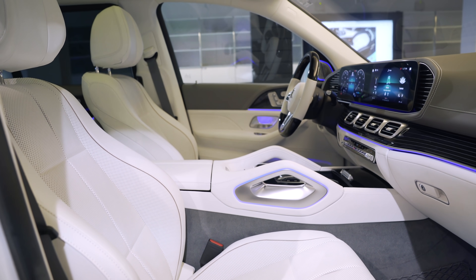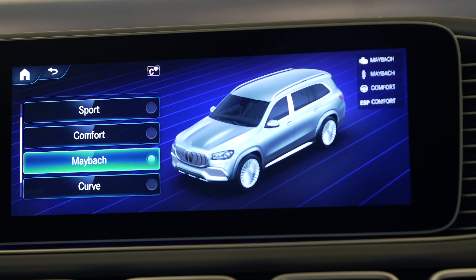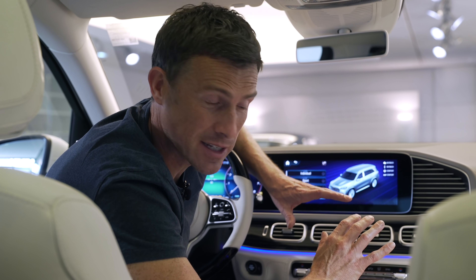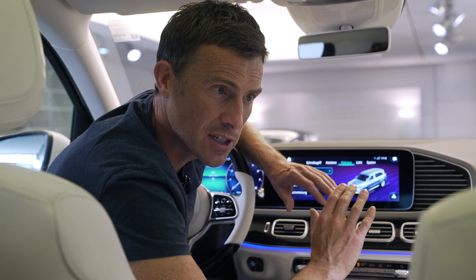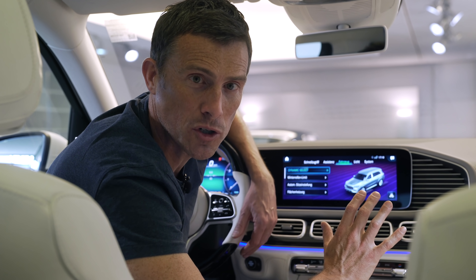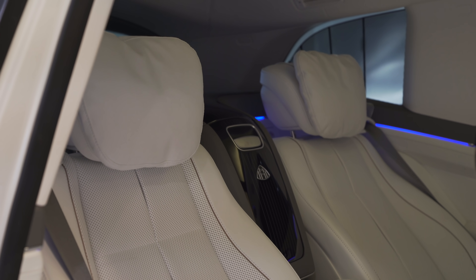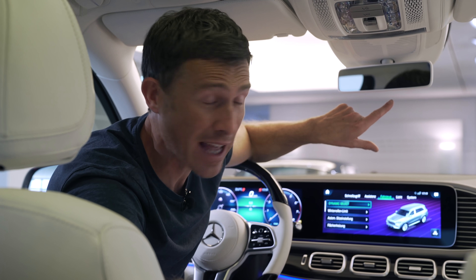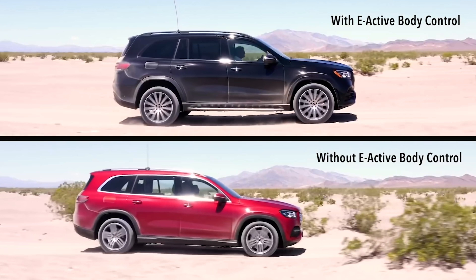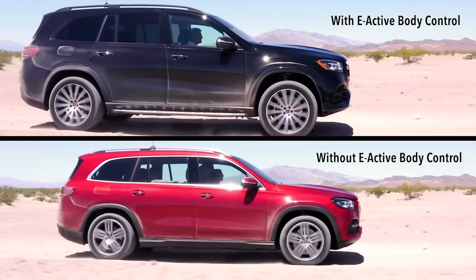Comfort is the name of the game with this car, which is why it gets air suspension as standard. In the drive select you have a specific Maybach mode, which sets the car up to be even more relaxing: it pulls away from standstill in second gear, smooths out the gear changes, makes acceleration more gentle, and focuses the suspension to maximise comfort in the back rather than the front. You can also get the car with Mercedes E Active Body Control, which uses a camera that looks at the road ahead and can raise or lower the wheels using hydraulic fluid in the dampers so you just walk over bumps without feeling them at all.